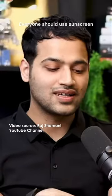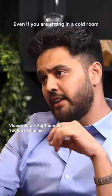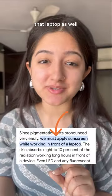Should we wear sunscreen indoors too? Sunscreen should be used by every person. And if I'm inside and I don't want to go in the sun — what if I told you that you need protection in front of that laptop as well?